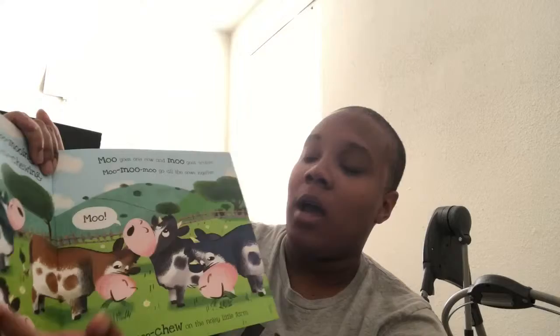I like how it has words he can identify, so he can see a cow moos and also chews. 'Moo goes one cow, and moo goes another, moo moo moo go all the cows together' — on the noisy little farm. That's the type of book I'll read to him because it's interactive. He can remember a cow goes moo or a horse goes neigh. It was a gift for his birthday.